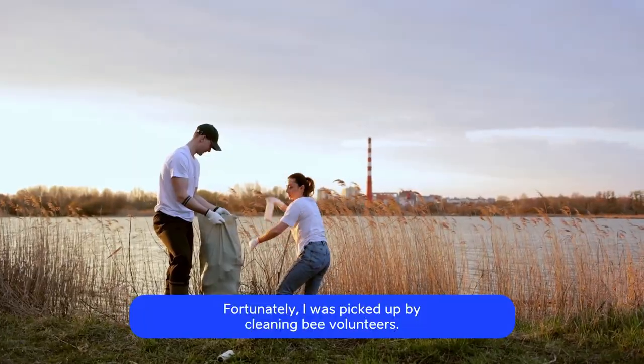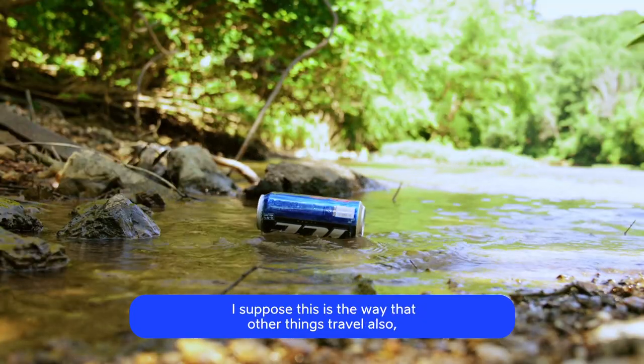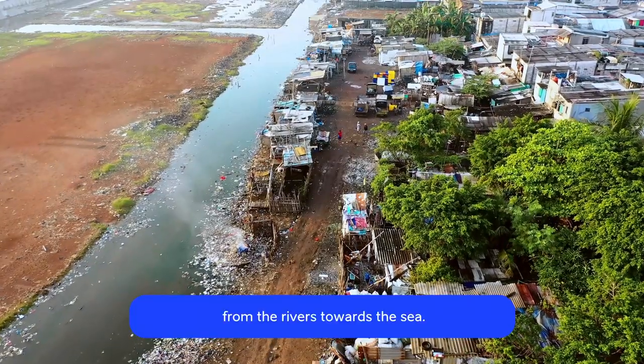Fortunately, I was picked up by cleaning bee volunteers. I suppose this is the way that other things travel also, from the rivers towards the sea.